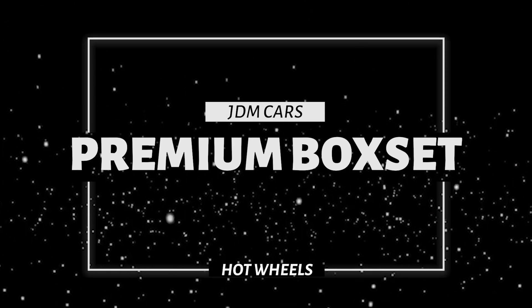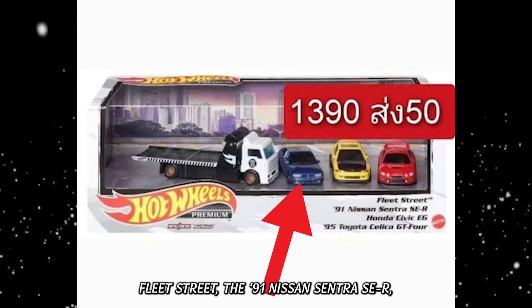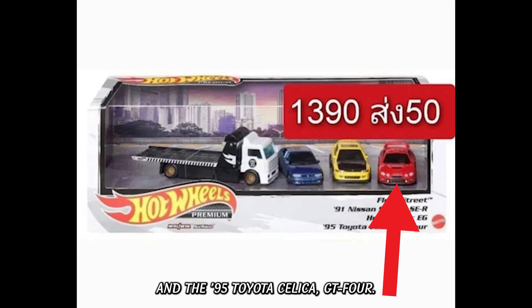Next up we have a new premium box set containing Fleet Street, the 91 Nissan Sentra SE-R, the Honda Civic EG, and the 95 Toyota Celica GT4.